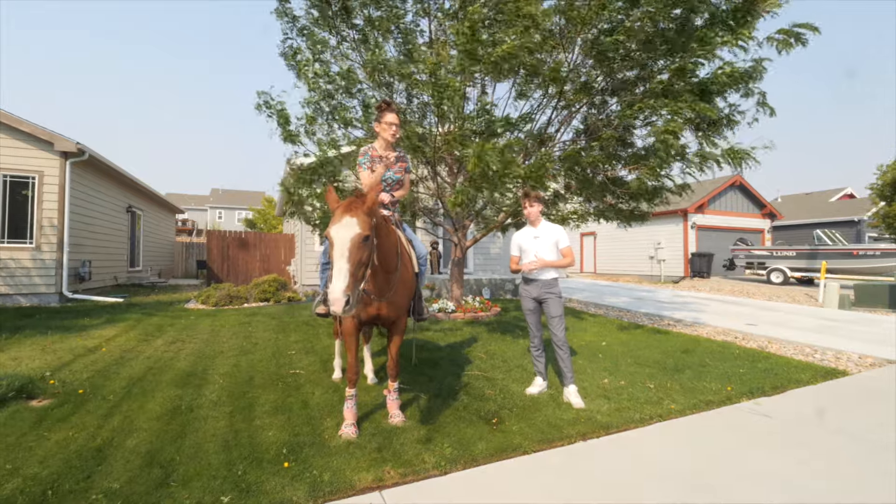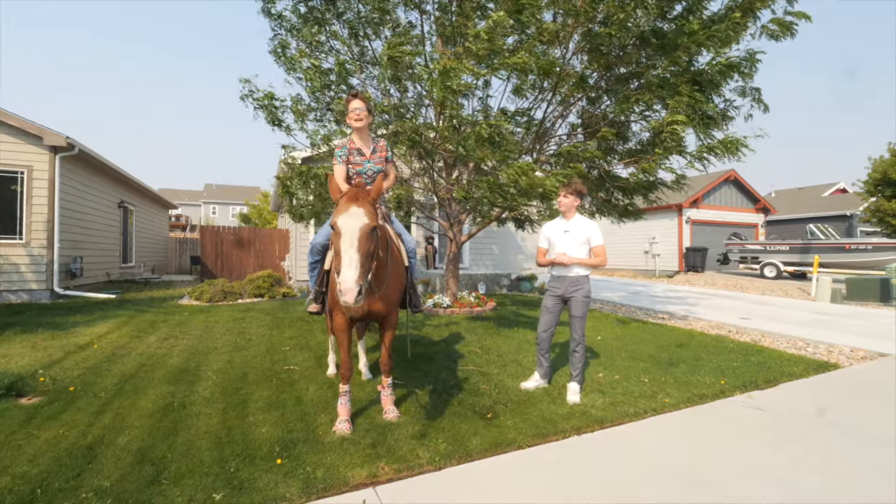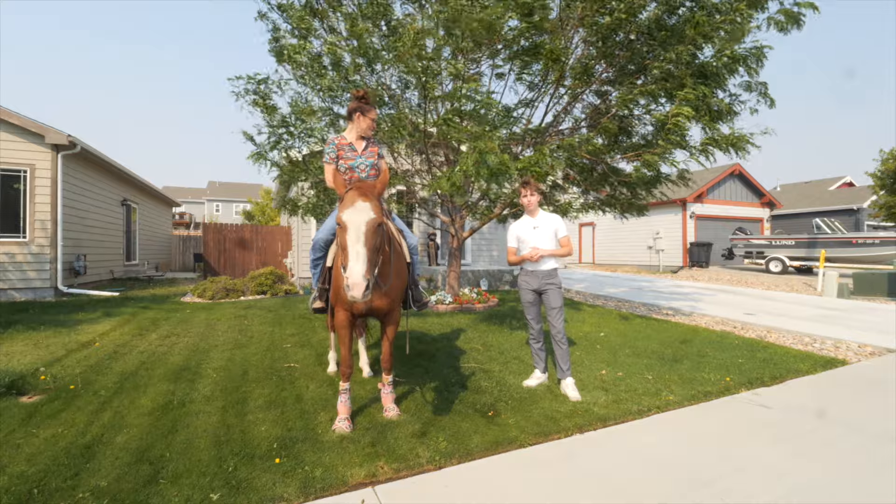Every time I hear the word rural I bring my horse Izzy. Hi, I'm Alisha Collins and I'm Blake Hanson with Alisha Collins Real Estate Team.